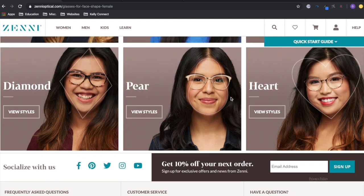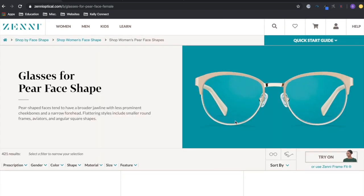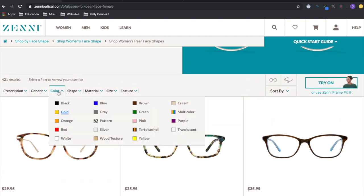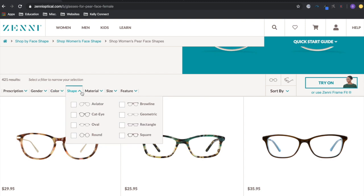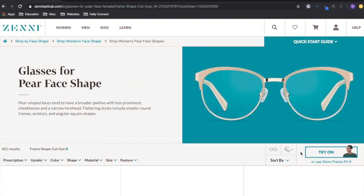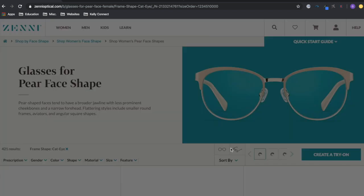Since I have a pear shape, I selected a few styles. You can sort them by color, material, and shape. Based on the quiz, mine said I was most compatible with cat eye, rectangle, and kind of squarish frames, so I chose cat eye.